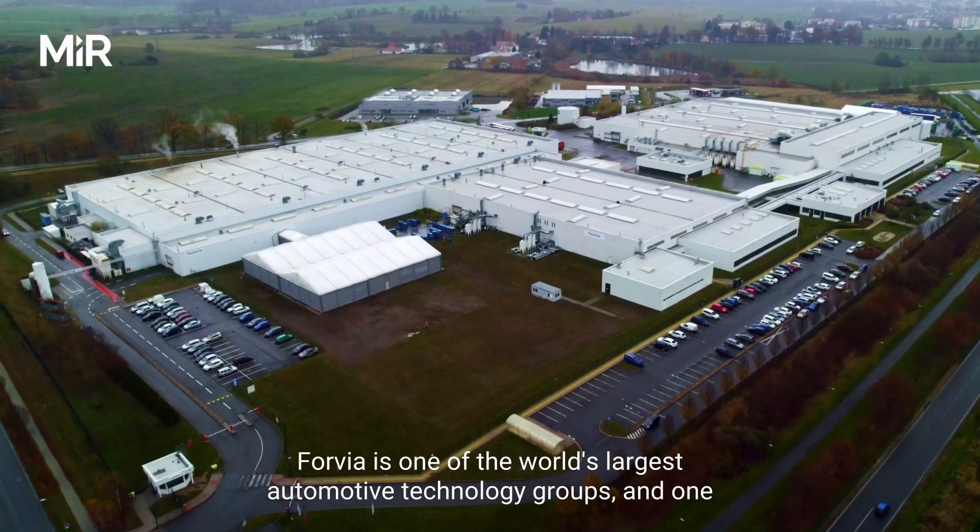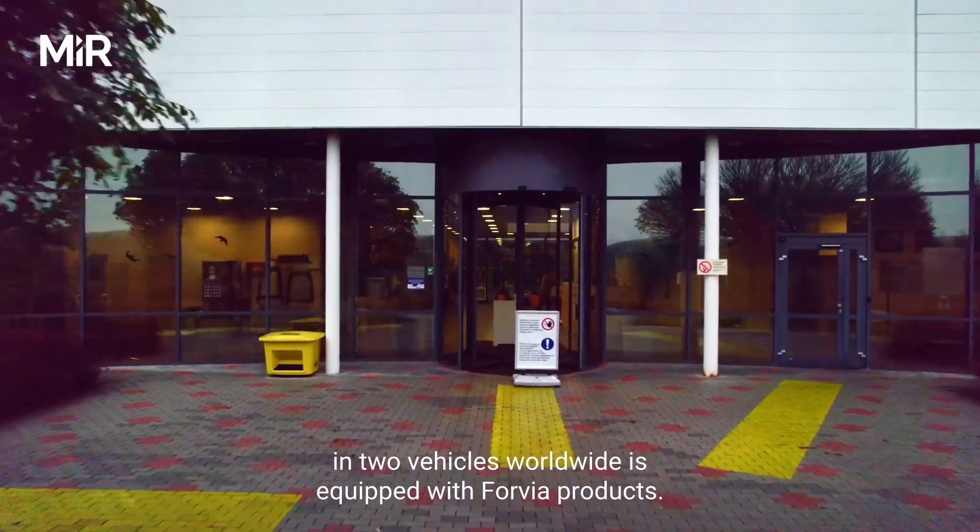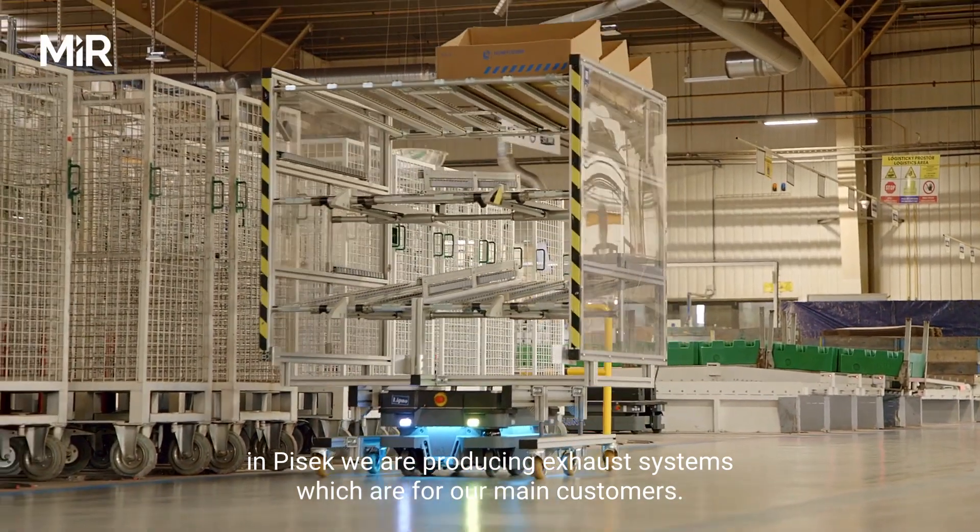Forvia is one of the world's largest automotive technology groups, and one in two vehicles worldwide is equipped with Forvia products. In Forvia's exhaust system plant in PSEC, we are producing exhaust systems for our main customers.